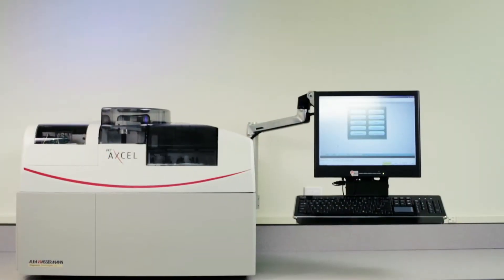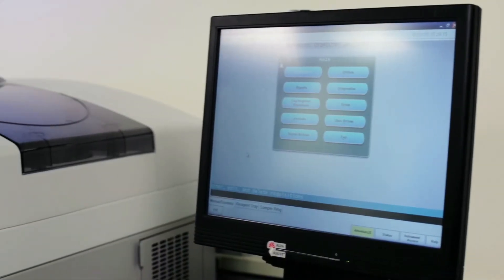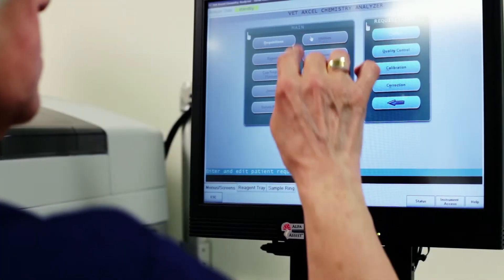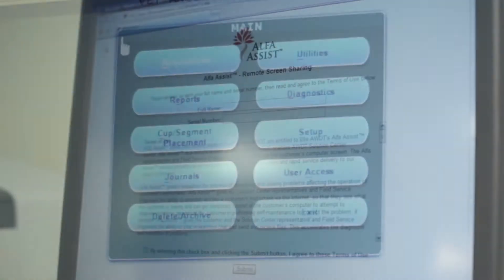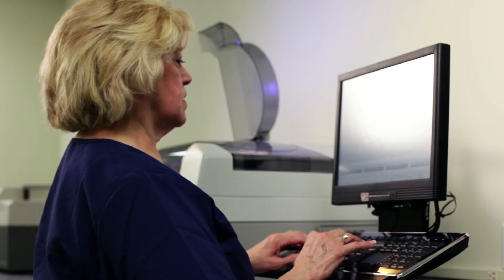The VetExcel sets the standard for excellence in today's veterinary lab by offering reference-quality results in a benchtop analyzer. With touchscreen functionality, an intuitive user interface, and internet connectivity, the VetExcel offers the latest advances to make in-office laboratory testing fast, convenient, and cost-effective.